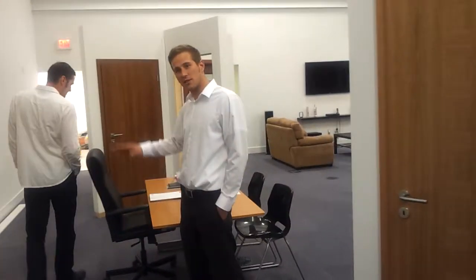Here we have our sales desk. It oversees most of the showroom, so we've got an eye on everything that's happening in here.